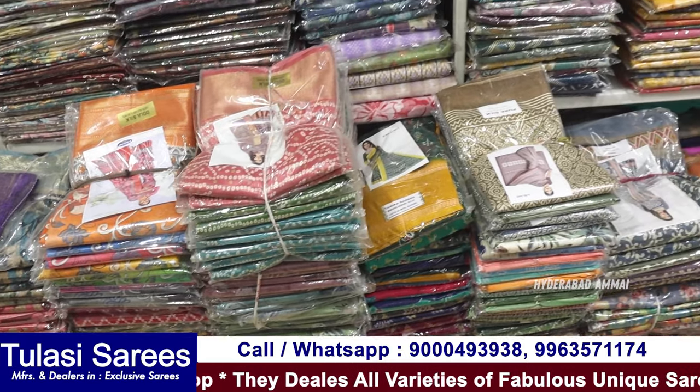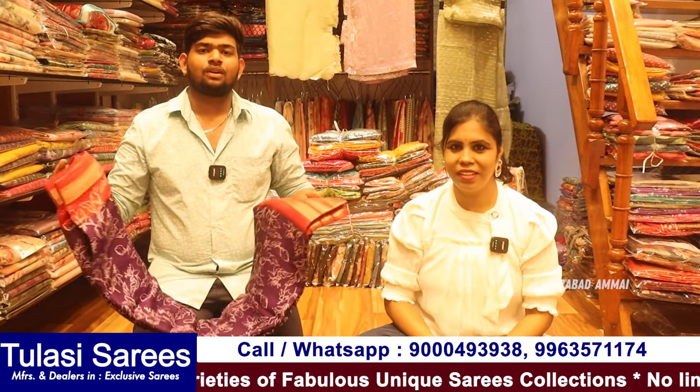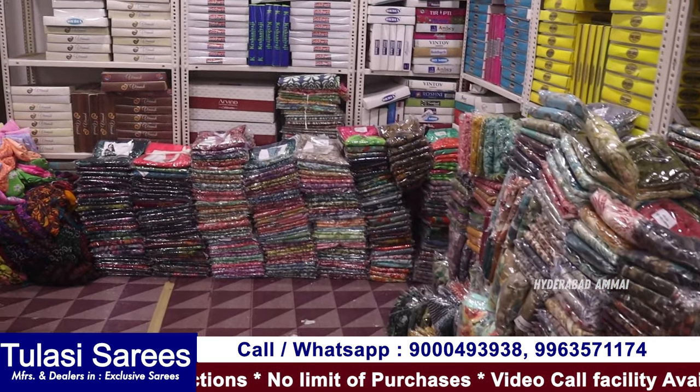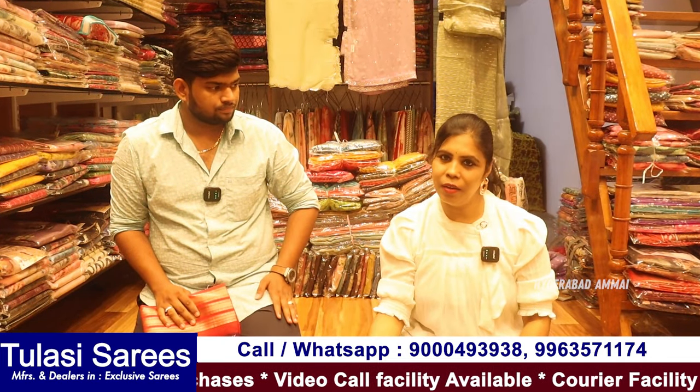So here we are going to show you how many collections there are. There are all fancy varieties. The starting price is ₹190. You are going to see high fancy designer saris, and we can also share some samples in the lower range.